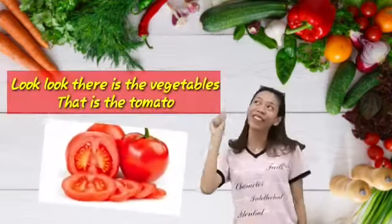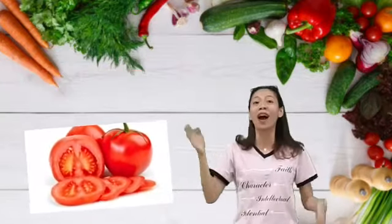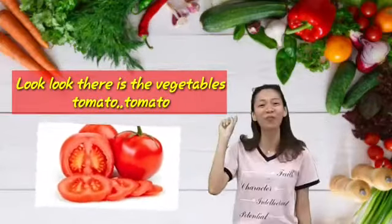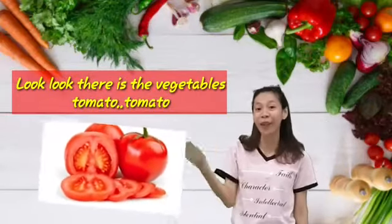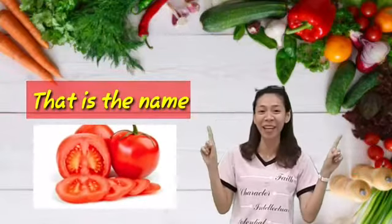Look, look, that is the vegetables. That is tomato. Round and red. Look, look, that is the vegetables. Tomato, tomato. That is the name. Repeat after me. Tomato.